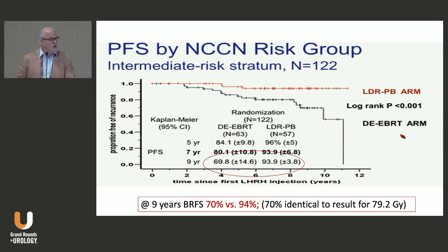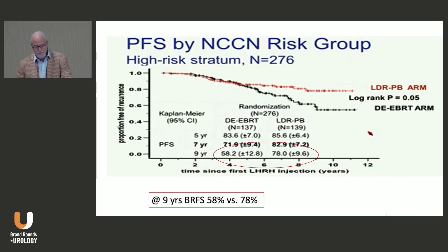We've continued to use this as the preferred mode to treat intermediate risk prostate cancer. All the trials I've shown up to now use 4500 cGy at 180 cGy per fraction over five weeks. For high-risk patients, at nine years it was 58% with external beam alone versus 78% with external beam and brachytherapy boost.